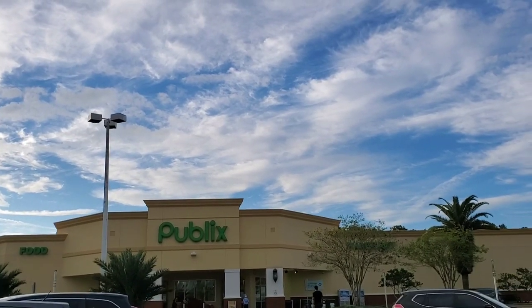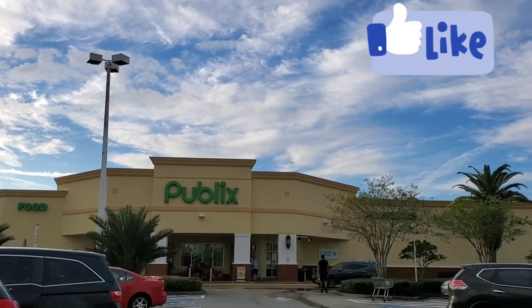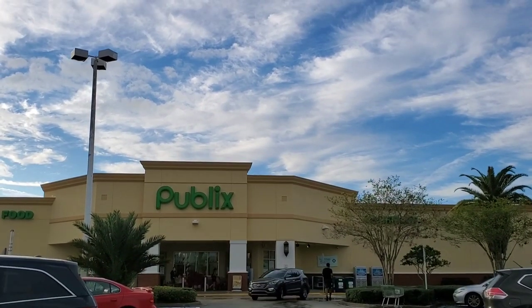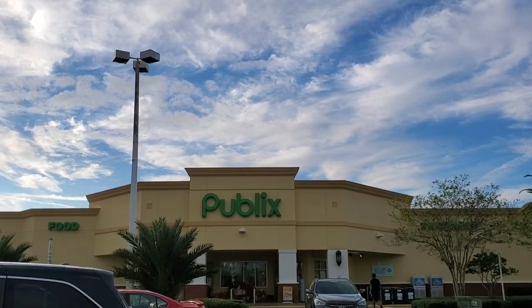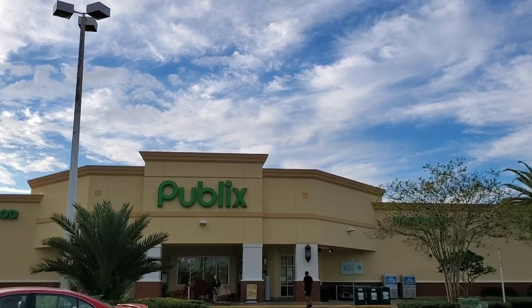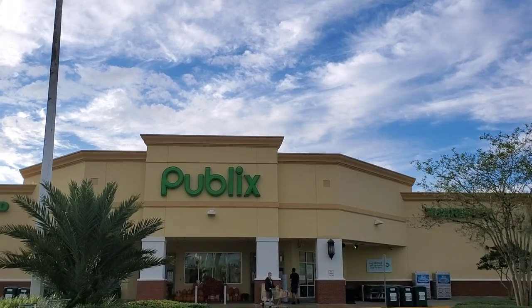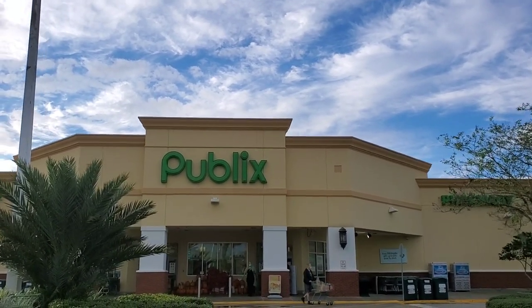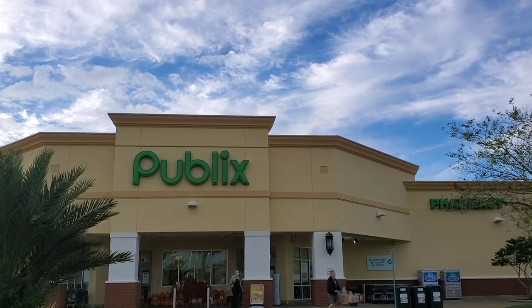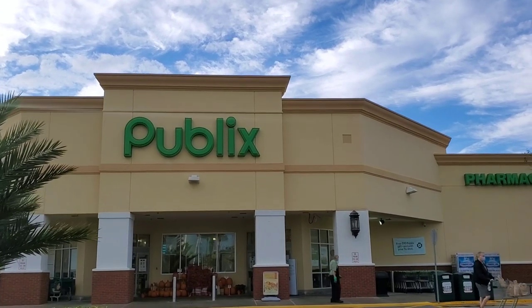Good morning guys, it's Publix Thursday — new week, new deals! Your girl forgot to go to Winn-Dixie, I'm not gonna lie. I was being lazy so anyway, don't be like me — go to Winn-Dixie first. But we should be getting some good deals on food, dog food, things like that, so stick with me to see what we get.